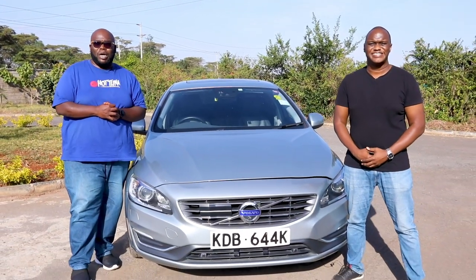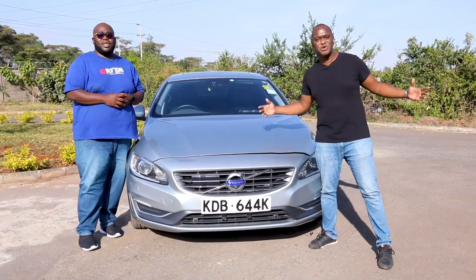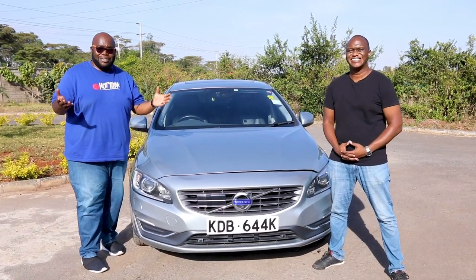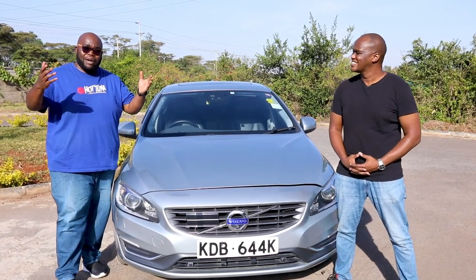Welcome to another exciting episode of Cars with Big Boy Trev. I am Big Boy Trev. My name is Mirigi. And I know you've been asking, when are you going to bring cars that are available for the masses, for the grey import, people who love these cars?